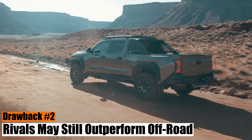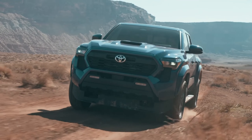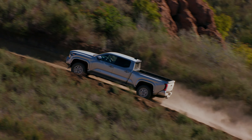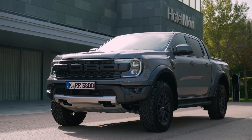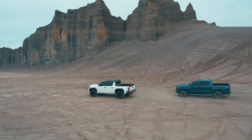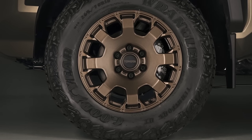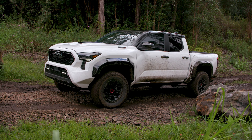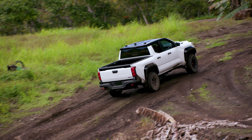Drawback number two: Rivals may still outperform off-road. The new TRD Pro and the rest of the off-road lineup look impressive, and we can hardly call that a drawback. However, the fact remains that some rivals will still be better off-roaders. For example, all three American rivals — the Gladiator Rubicon, Chevy Colorado ZR2, and Ford Ranger Raptor — feature a front locker, something the Tacoma doesn't have. The Gladiator offers superior approach and departure angles, while the Tacoma also lags behind the Raptor and ZR2 in terms of the breakover angle. The Tacoma also lacks the LT designation on its tires, though it comes standard with 33-inch units, just like the competition. Despite this, the new TRD Pro will be an exceptional off-roader and will have a couple of significant advantages over the competition, especially in terms of the powertrain and seats.